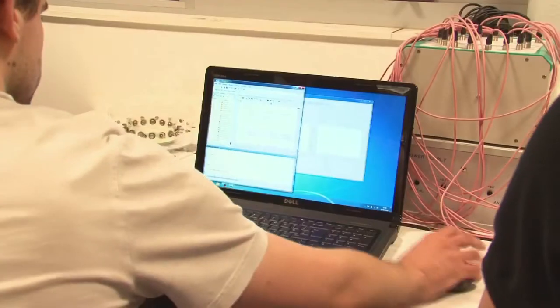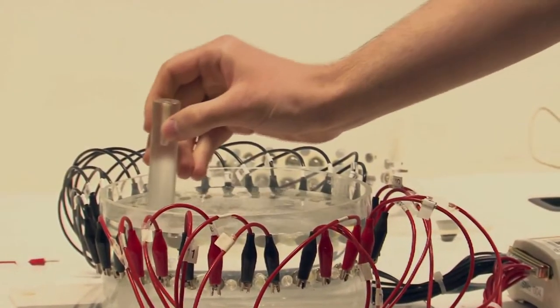Medical Physics combined my love of medicine with my love for physics, and it actually solved a problem — you can actually see what was going on.